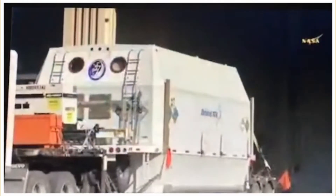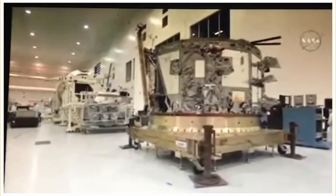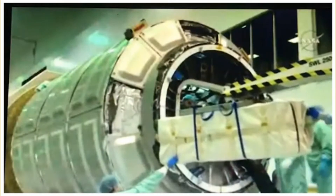Here's the service module arriving from our facility in Dulles, Virginia. After it's completed all of its testing at our facility, we ship it to the launch site. And we actually do some initial checkout of the service module on its own to make sure it survived shipping perfectly fine.